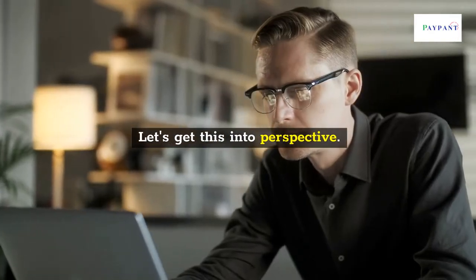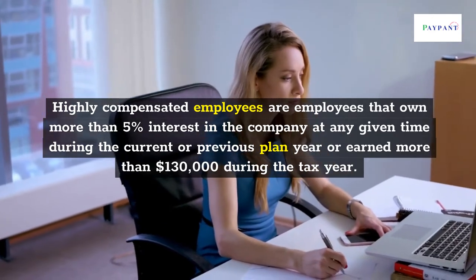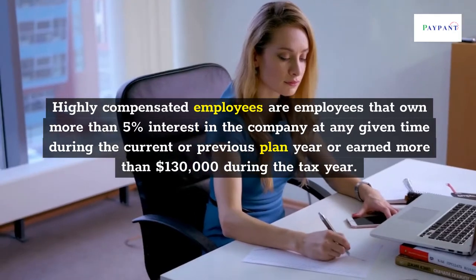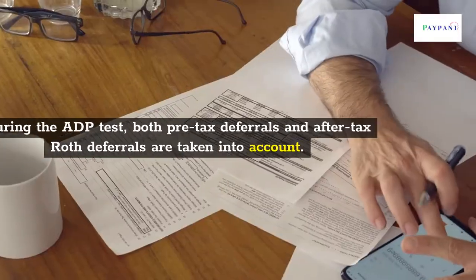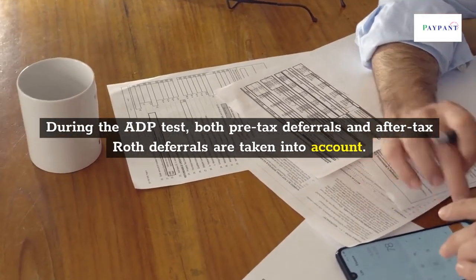Highly compensated employees are employees that own more than 5% interest in the company at any given time during the current or previous plan year, or earned more than $130,000 during the tax year. During the ADP test, both pre-tax deferrals and after-tax Roth deferrals are taken into account.